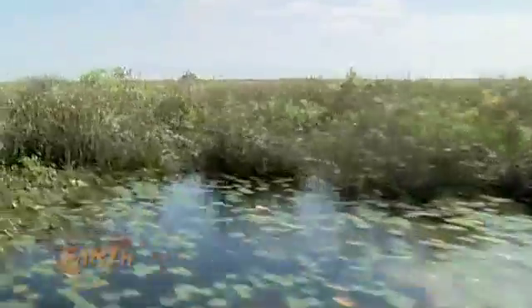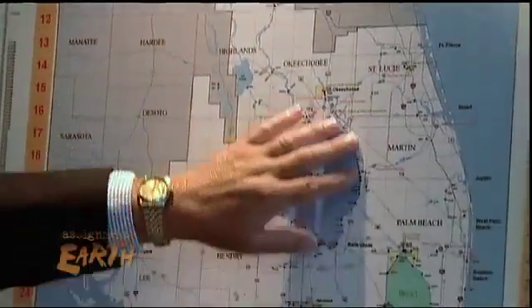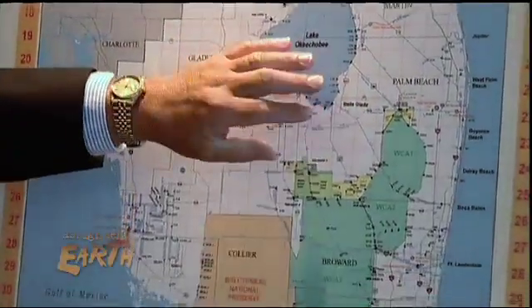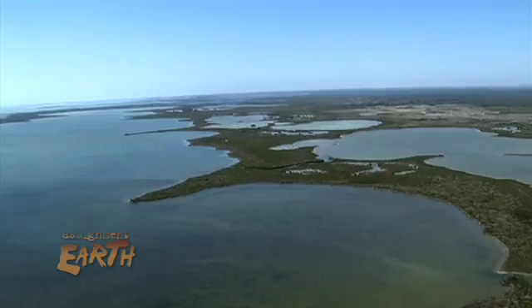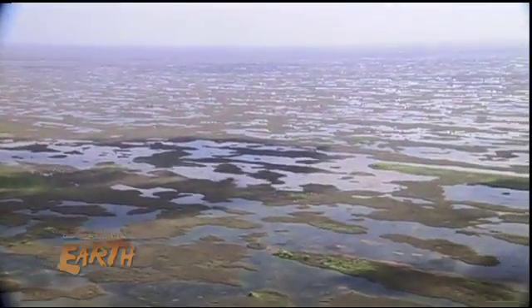Historically, the Everglades got its water from a chain of lakes in the Kissimmee River system. It would rain and the water would flow down into Lake Okeechobee, which is the second largest lake in the United States, overflow its southern rim and flow into the Everglades, which was called the River of Grass, and flow at a very slow pace all the way down to Florida Bay.